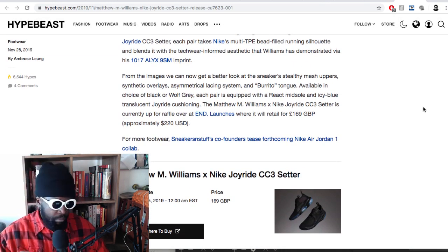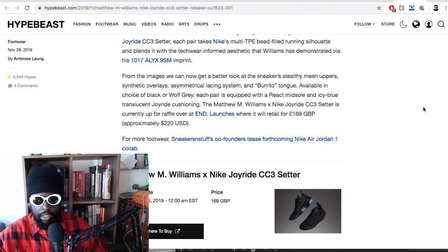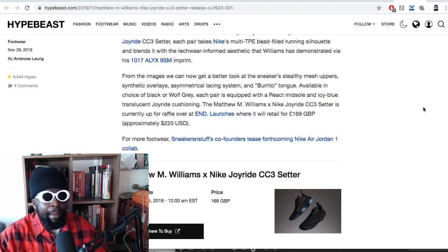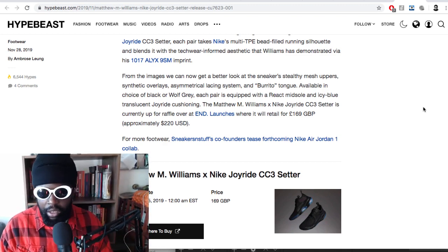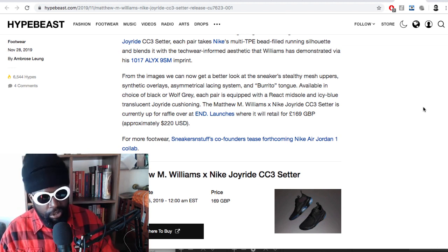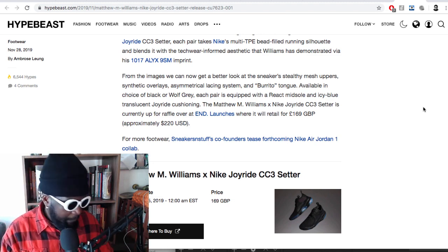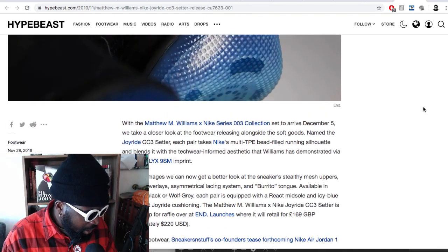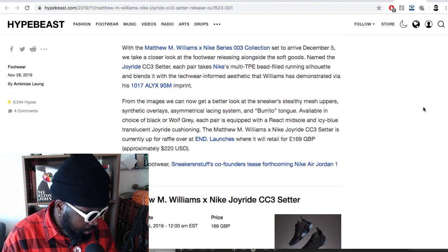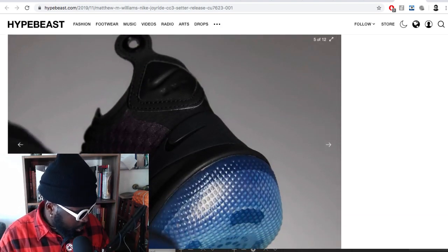Most of you probably know how to use the END launch site, which is probably my favorite site. I tend not to repost anything, like Instagram posts, or retweet nonsense - you can forget that. But if it's just entering a raffle, entering your card details, and waiting to see if you get selected, I'm all for it. Most of the time with collabs, you can get it on StockX for maybe 50 quid extra the next day - no hassle if you work full-time. But check it out - it's coming out December 5th, priced at £169, alongside the rest of the collection. Definitely keeping an eye on the Matthew M. Williams and Nike Joyride shoe.